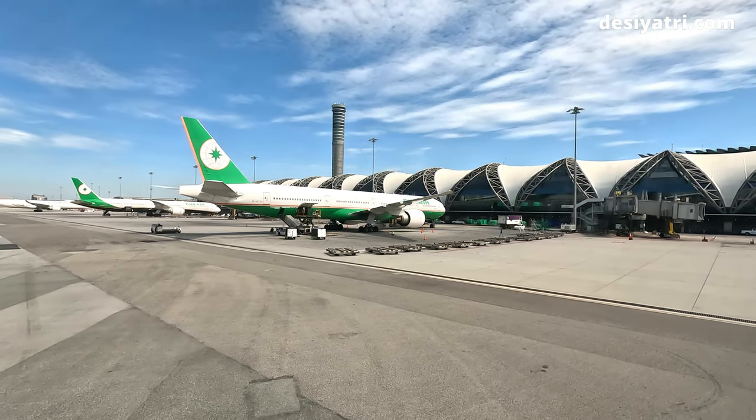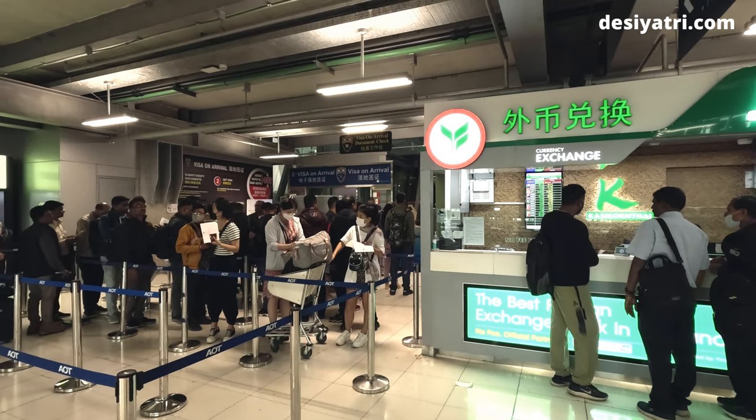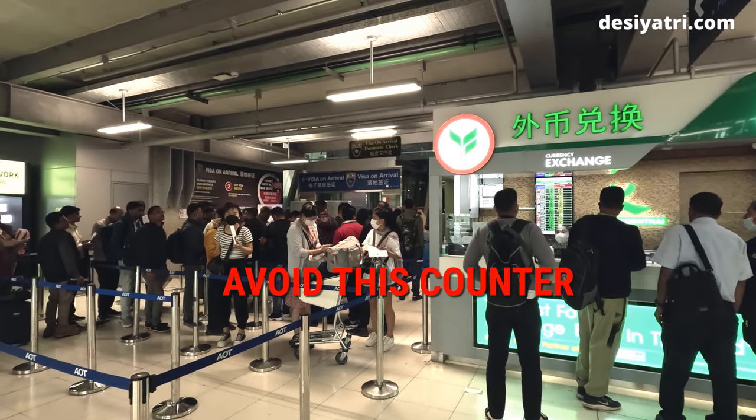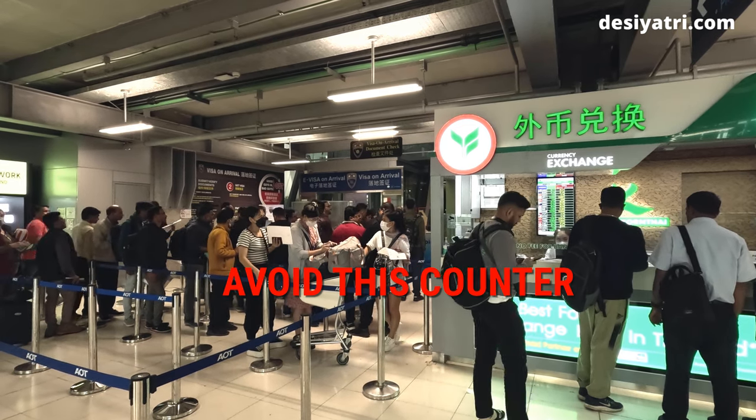When you arrive at the airport, the first exchange counter you see will be in the visa or immigration area. These counters have really bad exchange rates and must be avoided. Unless absolutely required, do not change your money here.